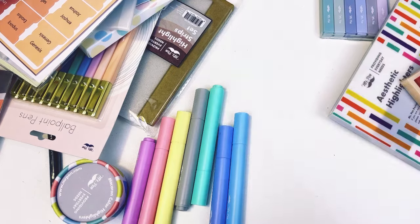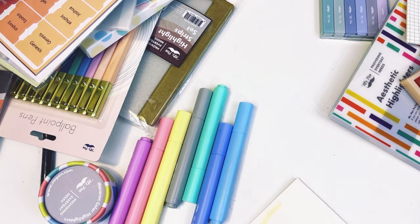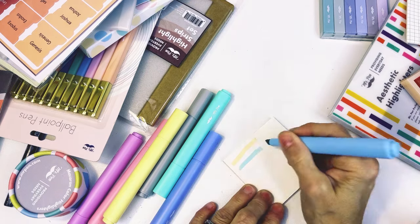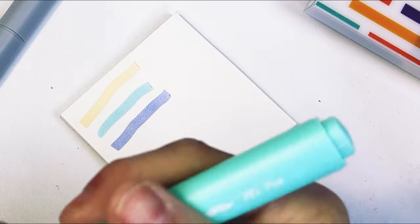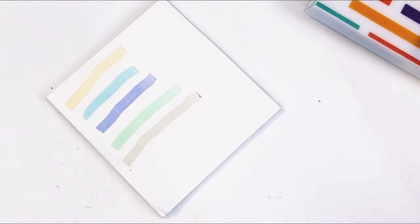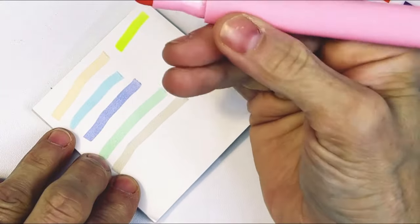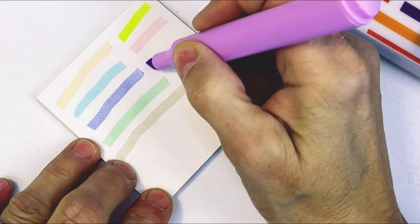Let's get a piece of paper and just color some of these out. They're pastel-y. Here's the blue — that's a kind of pretty blue. I haven't used these yet, so this is kind of fun. The peach is a little neon-y for me, and maybe that blue too. But they're pretty, and I really like the way they feel in your hands. There's the pink, and there's the purple.